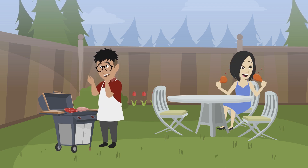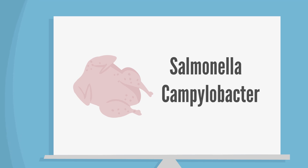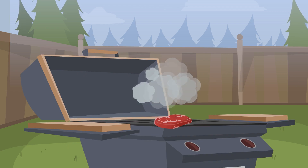First, watch out for undercooked meat. Raw chicken can be contaminated with Salmonella or Campylobacter, while ground beef can harbor E. coli. Luckily, these pathogens can be killed by cooking thoroughly, so don't rush. As tempting as it can be to pull meats off the grill early, ensure they are fully cooked.